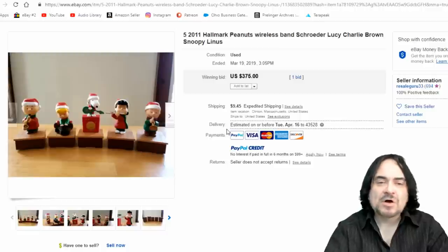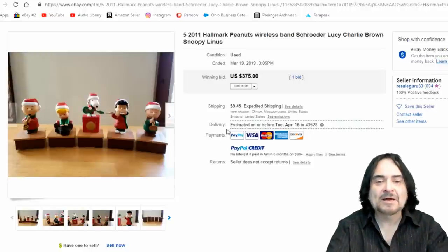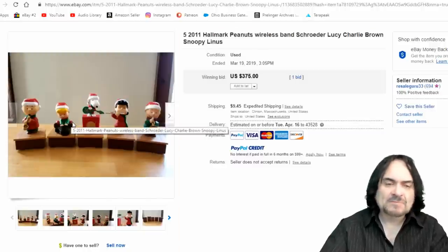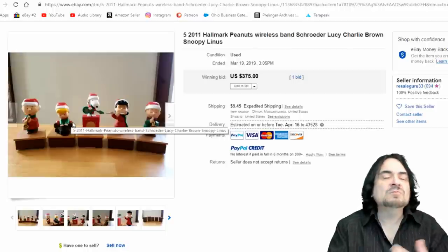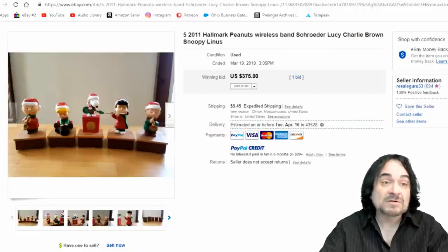Here's a newer one — Hallmark ornaments. These are actually wireless ornaments you could put on the counter and they would play together in unison like a band. $375. I run into a few of these here and there. I'm never lucky enough to get the whole set at the same time, but I set a few aside and usually hang on to them until Christmas — they do go for a little more.